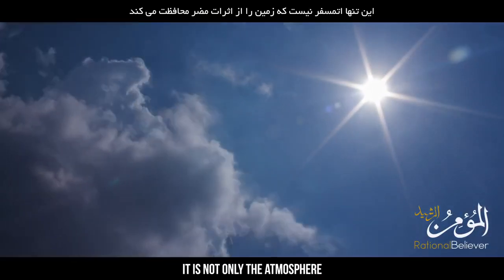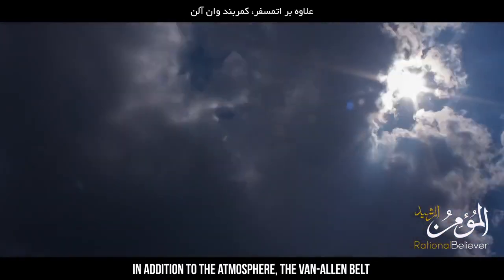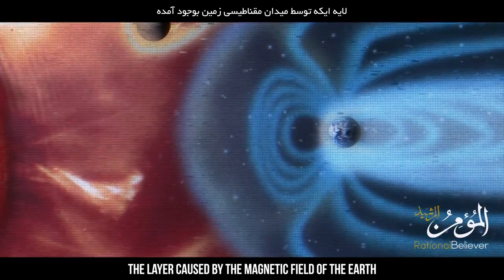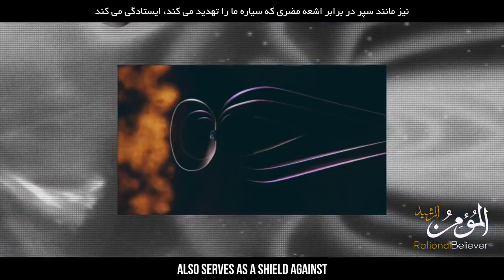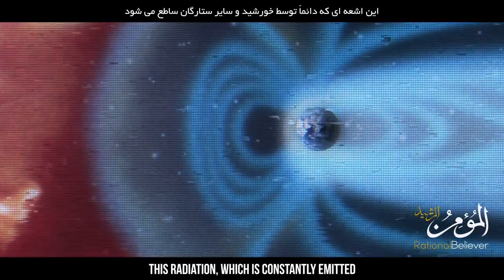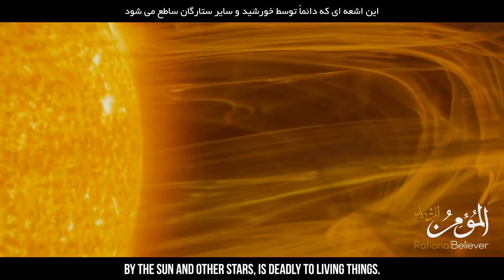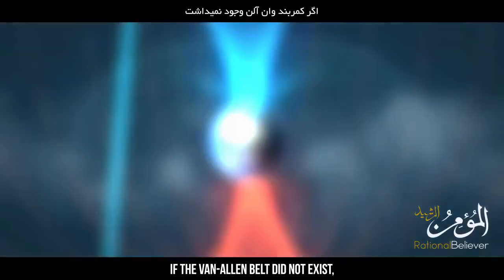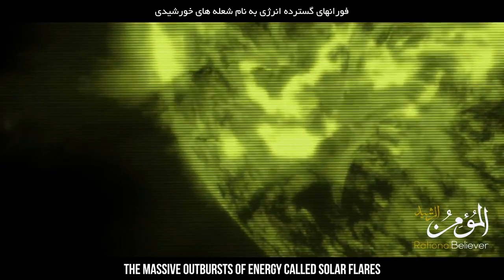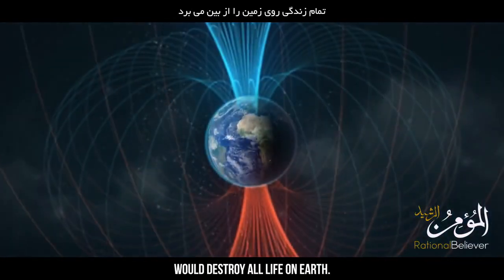It is not only the atmosphere that protects the earth from harmful effects. In addition to the atmosphere, the Van Allen Belt — the layer caused by the magnetic field of the earth — also serves as a shield against the harmful radiation that threatens our planet. This radiation, constantly emitted by the sun and other stars, is deadly to living things. If the Van Allen Belt did not exist, the massive outbursts of energy called solar flares that frequently occur on the sun would destroy all life on earth.